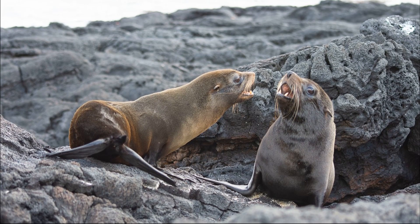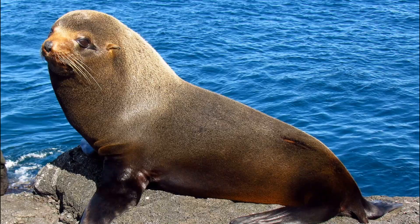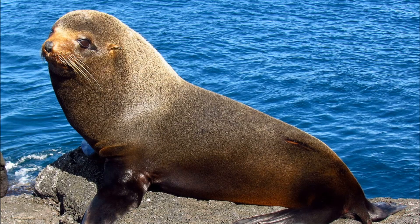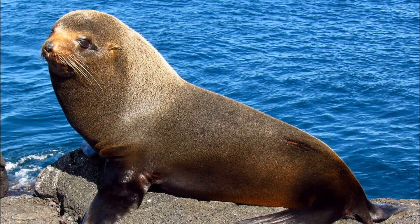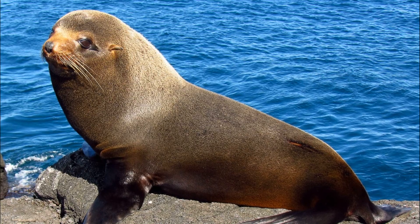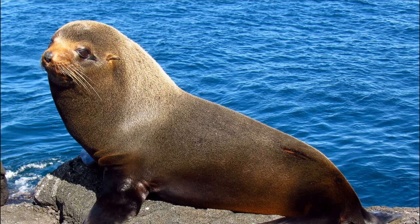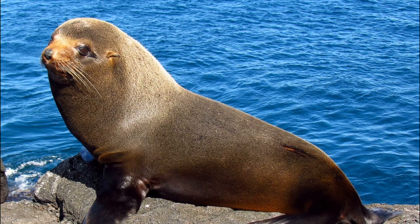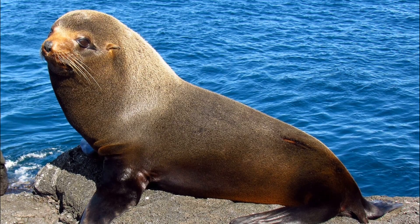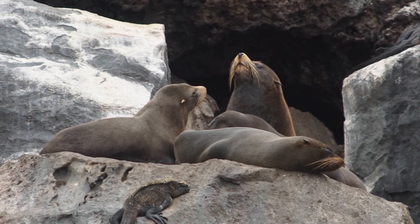Galapagos fur seals are dark brown to dark gray in color. Males are larger than females, being about 1.1 to 1.3 times longer and a hefty 2 to 2.3 times heavier. Appearing quite stocky, an adult male can grow to around 5 feet in length. In contrast, adult females are typically around 4 feet long. Adult males establish territories which average around 2,200 square feet — quite large compared to other fur seal species — and they fiercely defend these areas to secure mating opportunities.